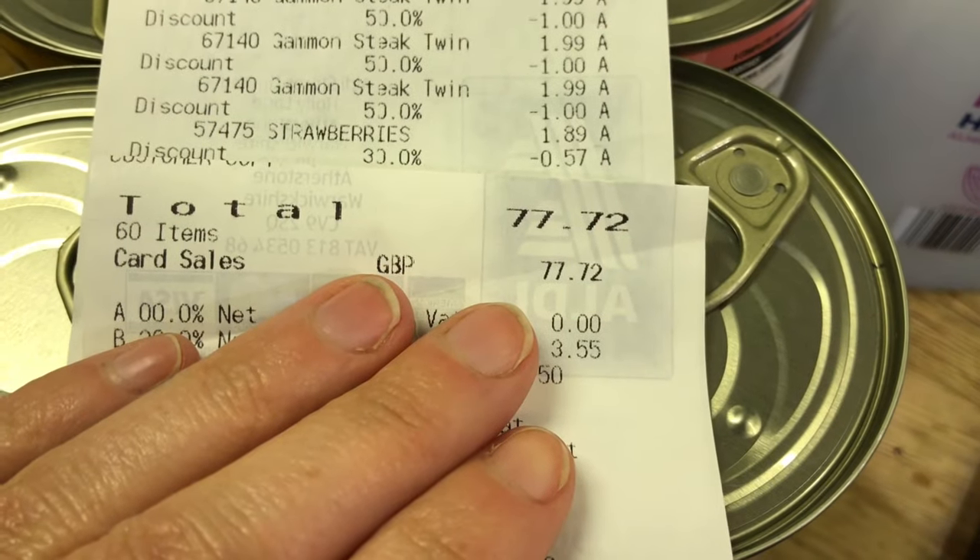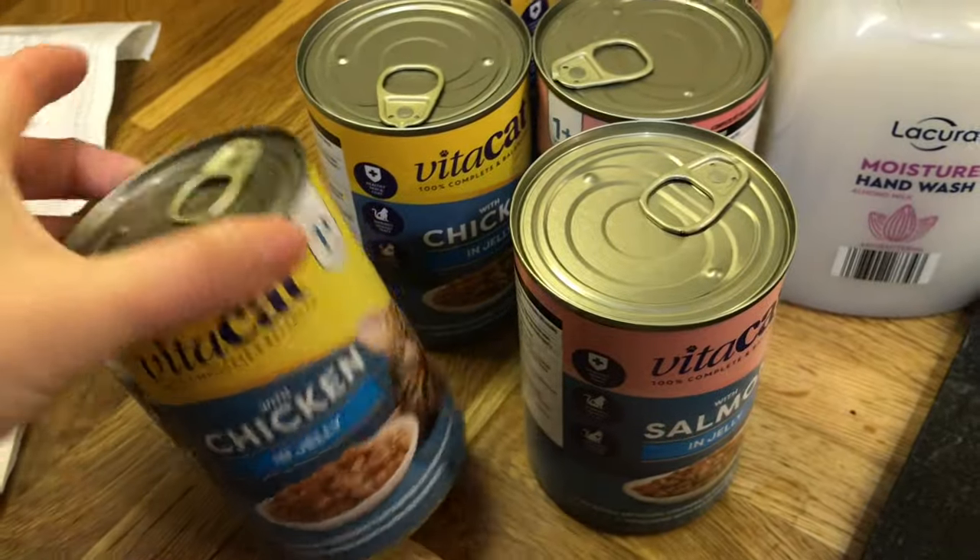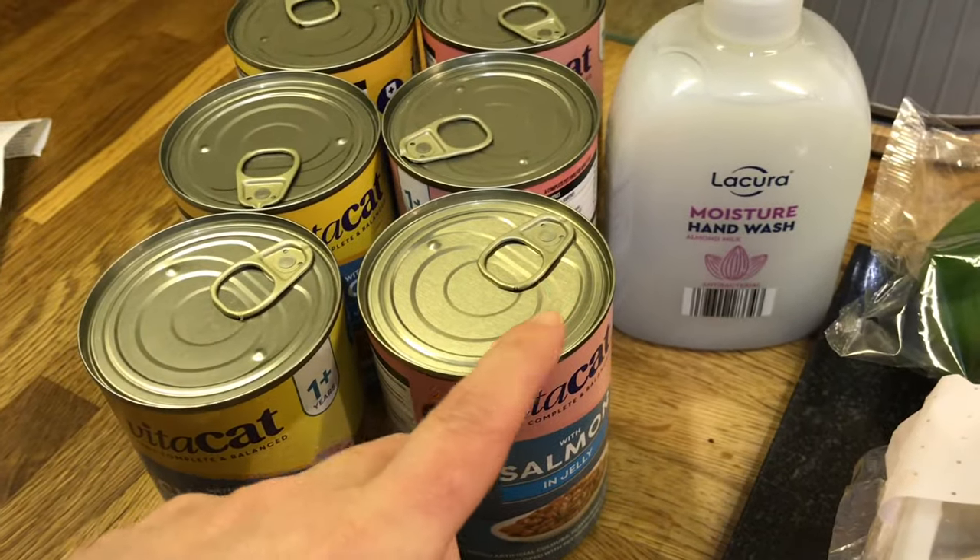I spent £77.72. Firstly, cat food — always need cat food. I also picked up some hand wash because we needed that.